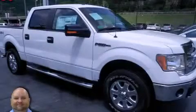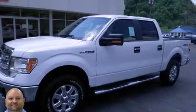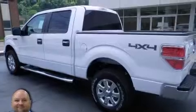This is a 2013 Ford F-150. Strong, durable, and dependable. It has a 5.0 liter, 8-cylinder engine and an automatic transmission.